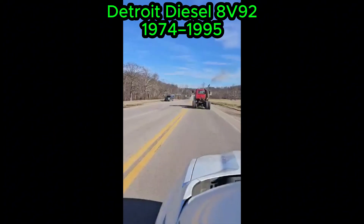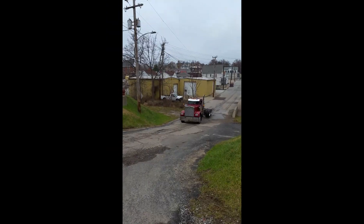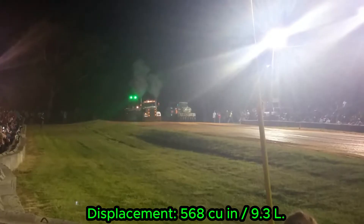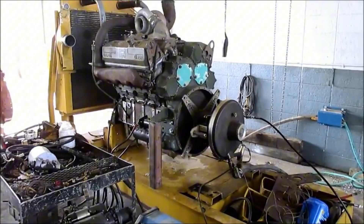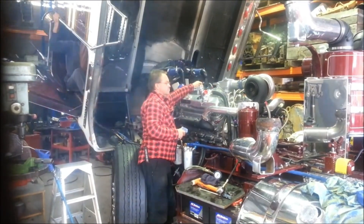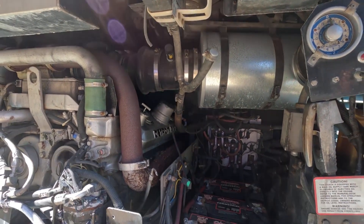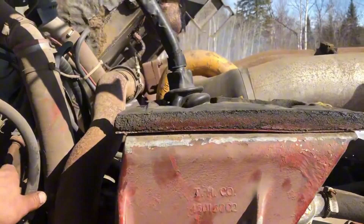Detroit Diesel 8V92, 1974 to 1995. The Detroit Diesel 8V92 is the bigger, louder sibling of the 6V-71. Introduced in 1974, it used the same two-stroke design but increased displacement to 92 cubic inches per cylinder. With eight cylinders, total displacement reached 12.1 litres. The 8V92 produced between 360 and 435 horsepower depending on turbocharging, and torque easily exceeded 1,000 pound-feet. It became extremely popular in city buses, fire trucks, and marine applications, thanks to its power and compact size.